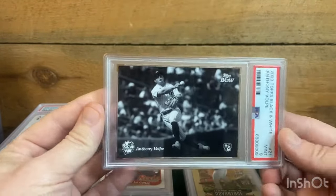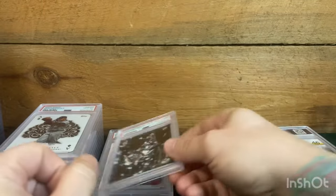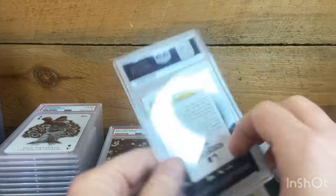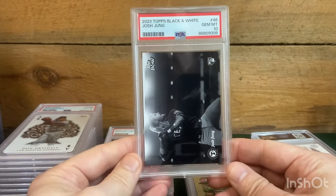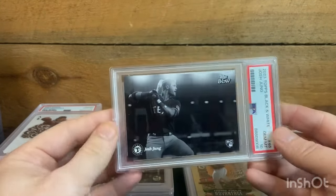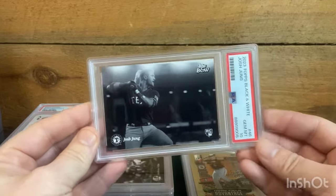Anthony Volpe black and white Mickey card — a nine on that one. I love these photos, black and whites. Black and white Josh Young and we did get a ten — good looking card.